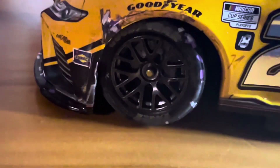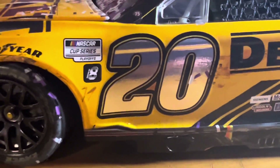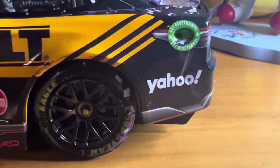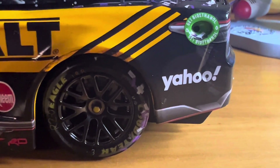Here's the side of the car — more rubber buildup right underneath the Goodyear logo. The lettering on the Goodyear tires has kind of scrubbed off some. More confetti. Here's the number 20, Round of Eight playoffs graphic. There's my shaky hands — that's the playoffs, DeWalt, Reem, Mag Tools, Lincoln Welders, all that good stuff.